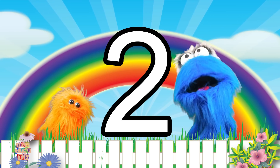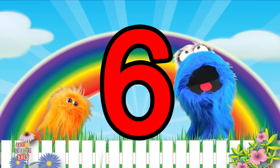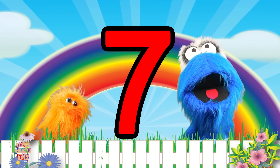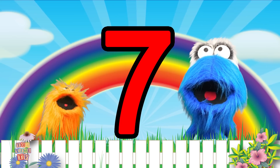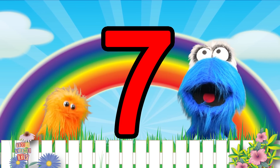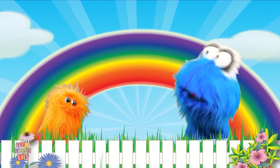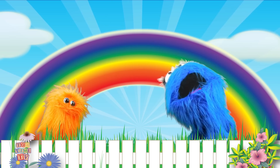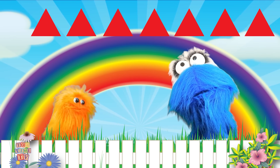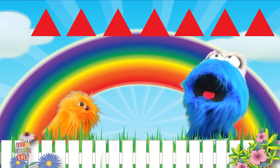We've done number one, number two, number three, number four, number five, and number six! And today we're going to do number seven! Number seven? Well number seven sounds really big! It's a bigger number but it represents seven different things like these seven different triangles above us! Yeah, they are all different! Each one of them is different but there are seven of them! Seven!